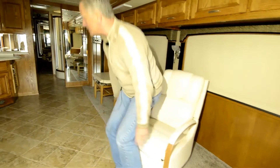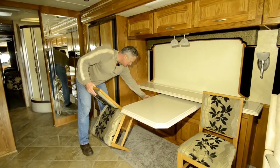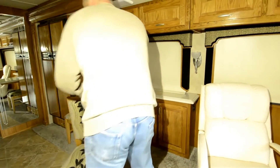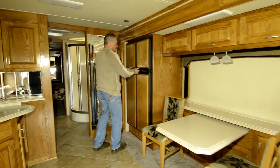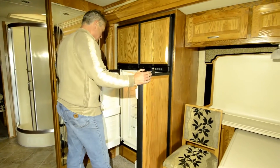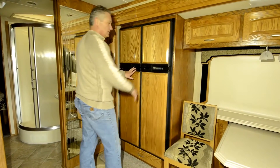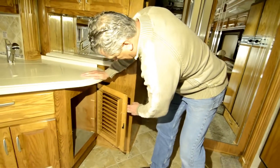A freestanding table and chairs — you have two chairs here. Storage space throughout, all the way across. Two cubby holes down below. Move back here to the four-door refrigerator freezer. It's a Norcold. They're taking really good care of this motorhome. It was stored, all the maintenance was done at prescribed intervals. There's some neat little features that you'll find in this coach that you won't find in a lot of other motorhomes. Nice storage space down below here.